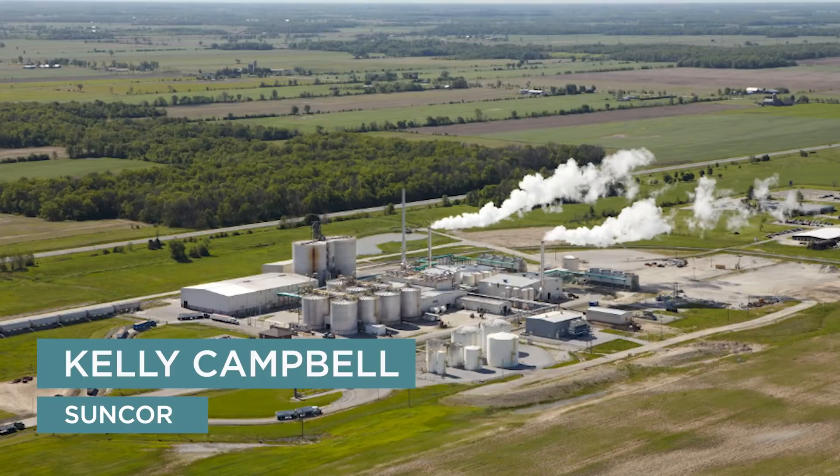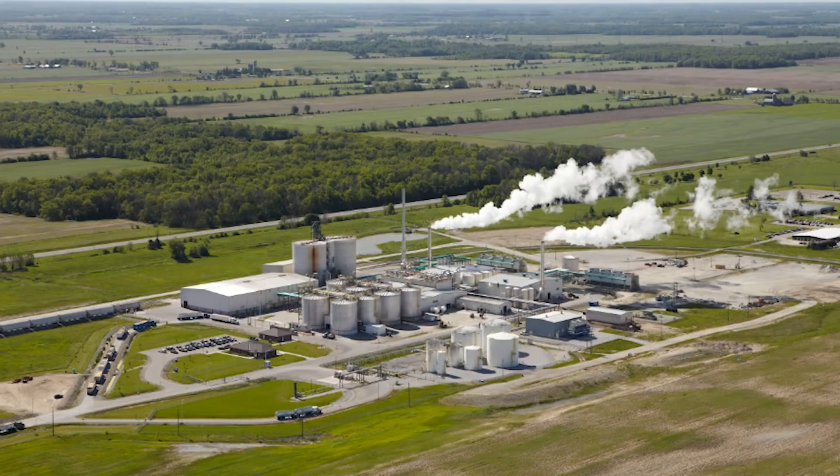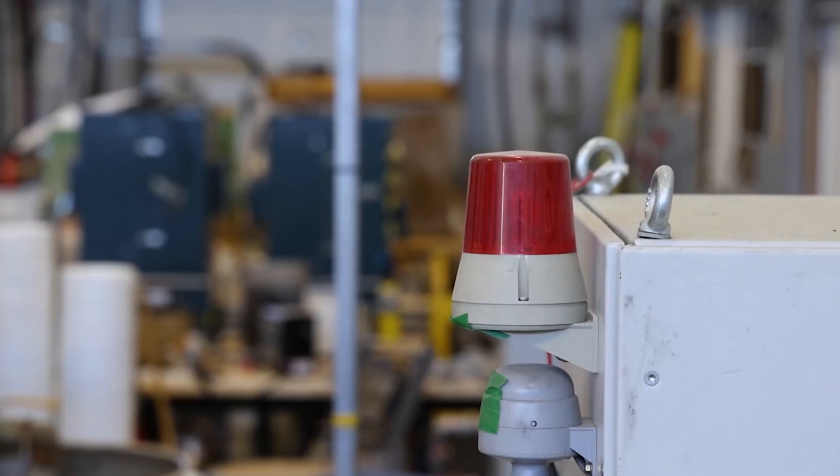My name is Kelly Campbell and I'm the director of clean energy and hydrogen technology development at Suncor. At Suncor, hydrogen is currently used in our refining and upgrading operations to produce a range of fuels.